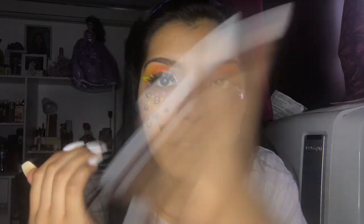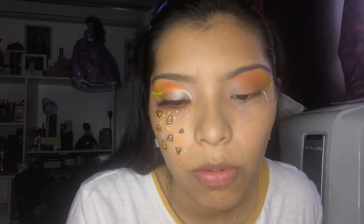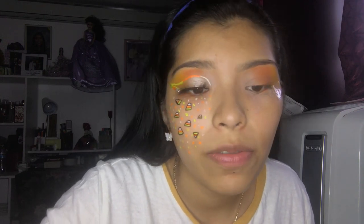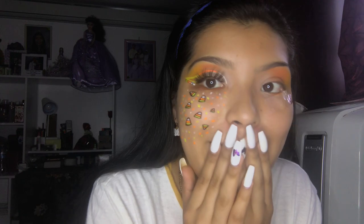Now I'm gonna repeat this on the other side — hopefully it comes out similar. I changed my headband because my head was hurting with the other one. Since my hair was wet I was getting a headache, and the first headband was tighter. I think I also just have a big head! But I'm loving how this look is turning out.